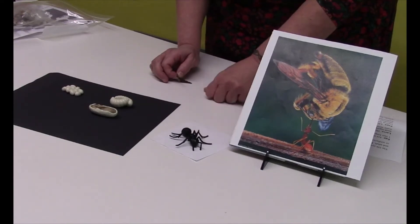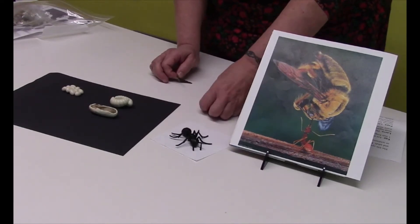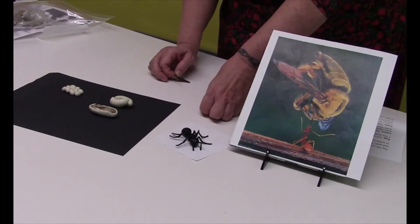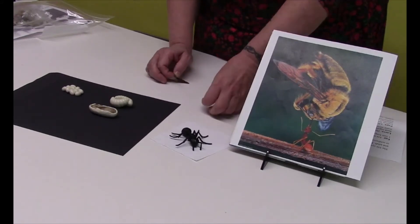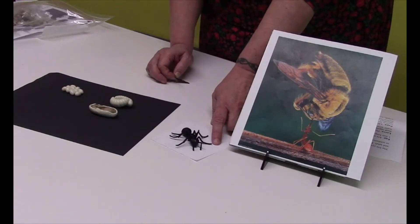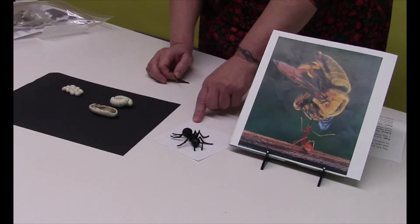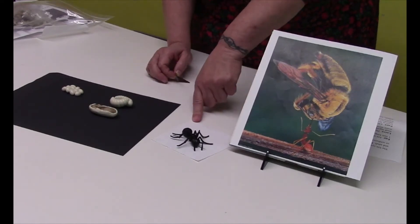One stomach is for itself and one stomach is for feeding others. They do not have a heart and they don't have lungs and they can't hear, but they can feel vibrations with their feet — that's kind of hearing for them. They don't have a nose, but their antennas have a wonderful sense of smell, and that's how they can communicate with each other.